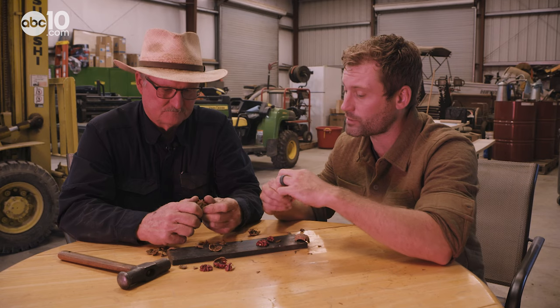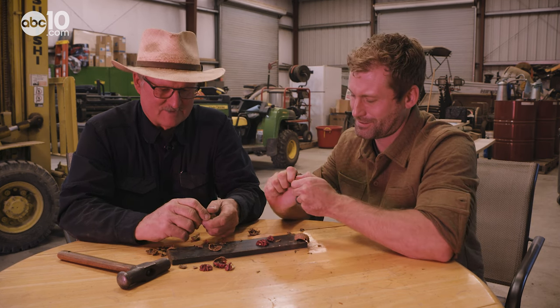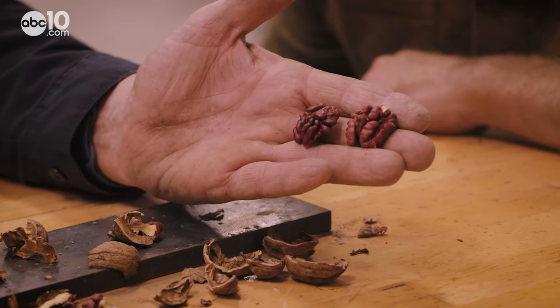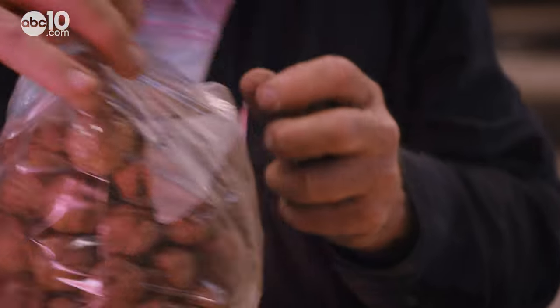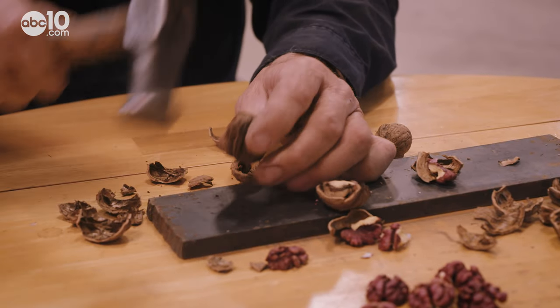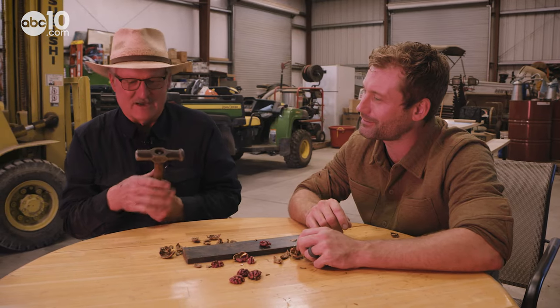Do the processing machines do a better job than by hand? Well, hand is always going to be better, but it's going to be a lot more expensive. A lot of times machines will smash the walnut meat into several pieces. But when Paul wants to eat walnuts, he uses a very special nutcracker — one probably used by his grandfather. I think that might actually be a shoeing hammer.